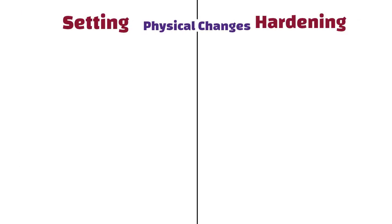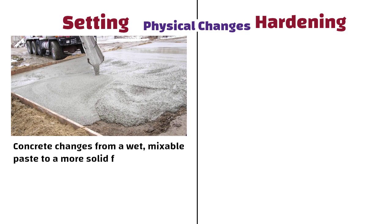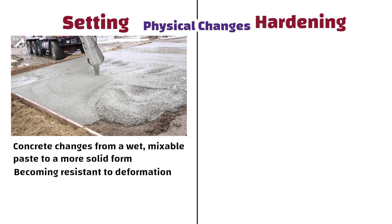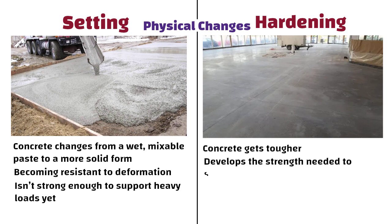In case of setting, concrete changes from a wet, mixable paste to a more solid form. It is becoming resistant to deformation but is not strong enough to support heavy loads yet. On the other hand, in case of hardening, concrete gets tougher and develops the strength needed to support structures like buildings and roads.